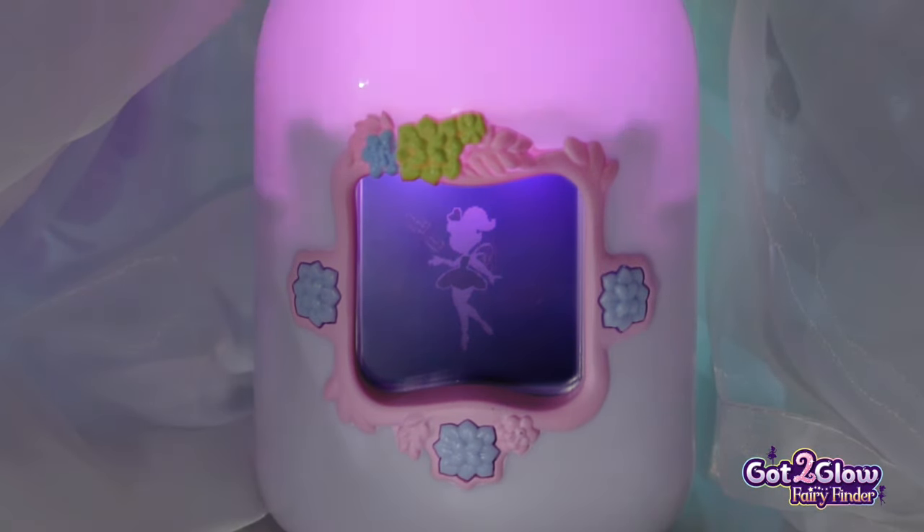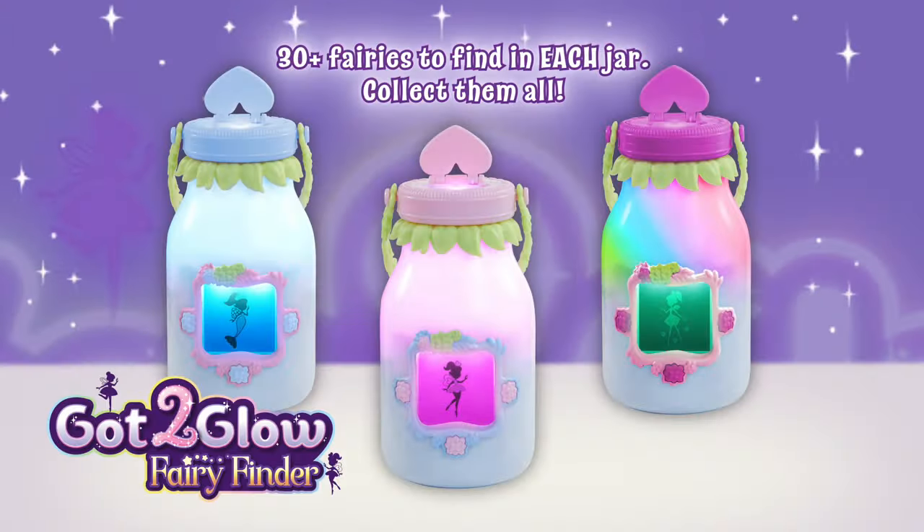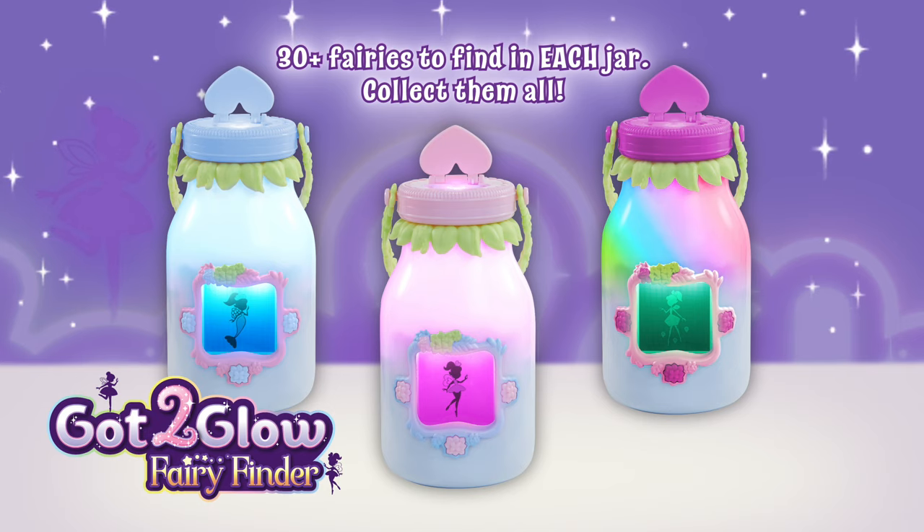Hope you had fun discovering the different ways to find Got2Glow fairies. There's over 30 unique fairies to find in each jar. Collect them all.